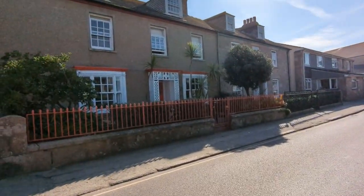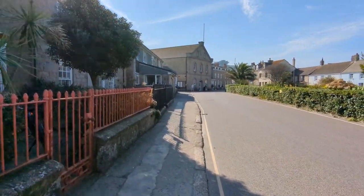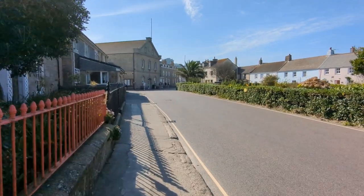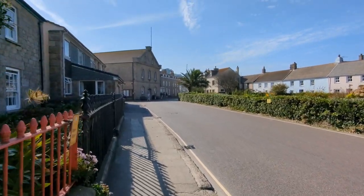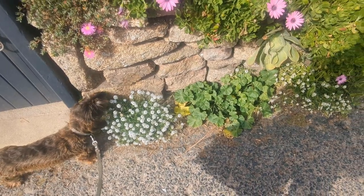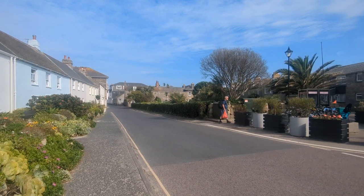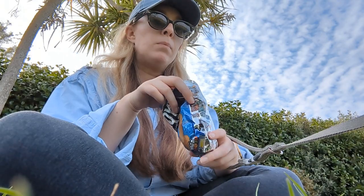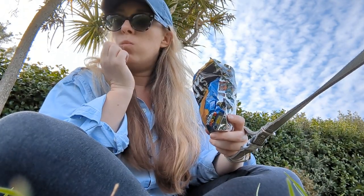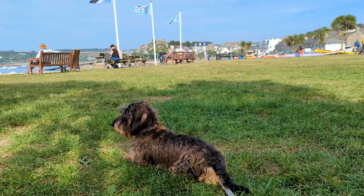We had a wander around St Mary's and it was really lovely. The weather was completely perfect. We went to the park and sat on the grass — I ate my crisps because I needed some salt. I have a health condition where I have to eat a lot of salt, especially when it's warm. So I had my salt and vinegar crisps, and Frank had the best time just laying in the sunshine on the grass.